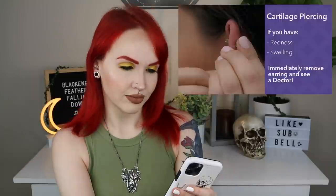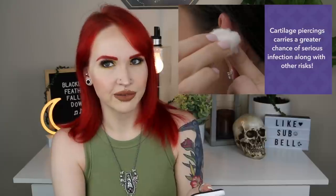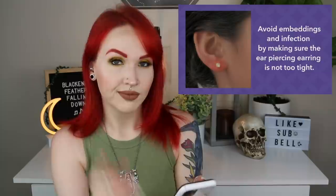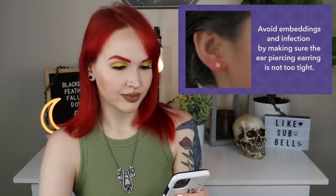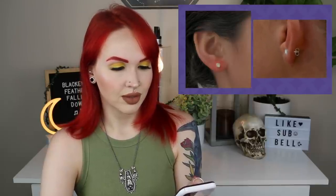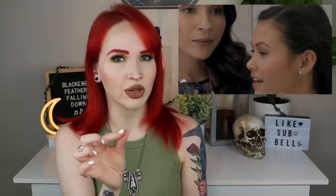They do correctly note that ear cartilage piercing carries a greater chance of serious infection along with other risks. They also correctly note that ear piercing earrings that are too tight can cause embeddings and infection. An embedded piercing looks like the earring is beginning to disappear into the ear and the surrounding area is swollen and red. To help avoid this, make sure the clutch back doesn't move past the safety notch on the post, and the earring back should never be flush against the ear.